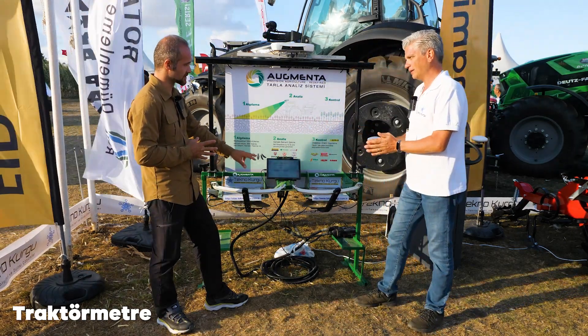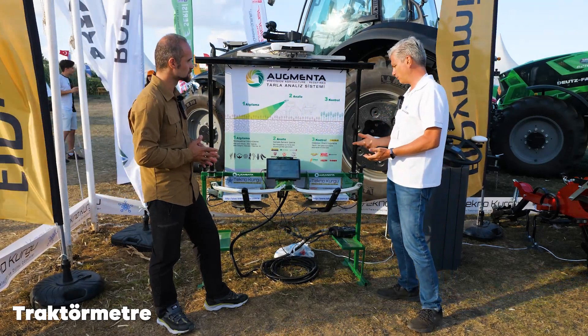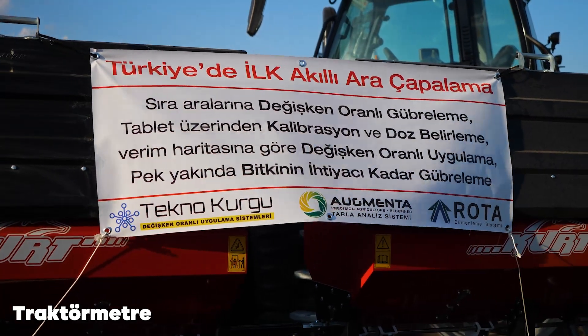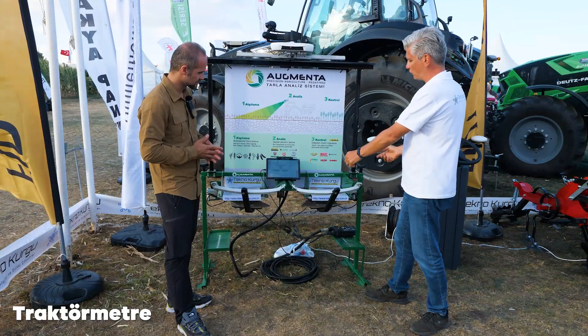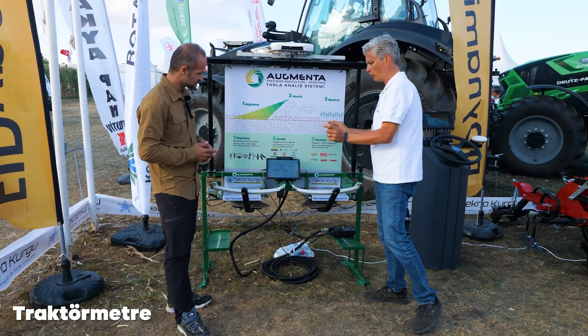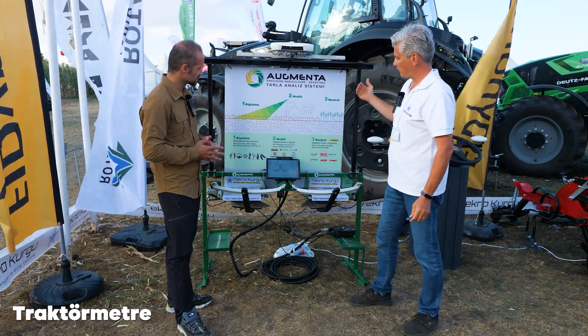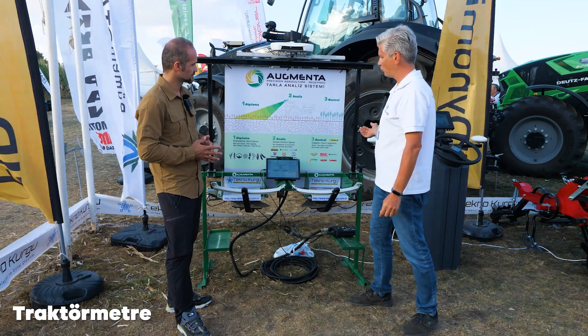Traktörün içerisinde yer alıyor. Tabletimiz içeride, bütün bilgileri oradan giriyoruz; zaten 2-3 tane bilgi giriyoruz. Arka tarafta da manuel gübre serpmelerin bir simülasyonu var. Bir kontrol kutumuz var, o da arkada bulunan gübre serpmelerin gözlerini açıp kapatan elektrikli motorları kontrol ediyor. Sistem kabaca 3 ana adımla çalışıyor: algılama, analiz ve kontrol.